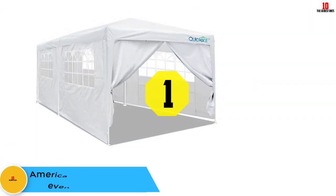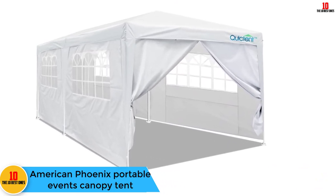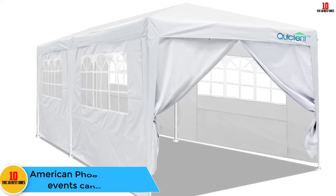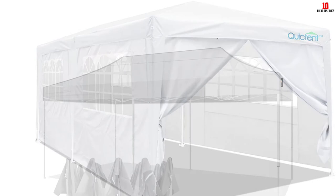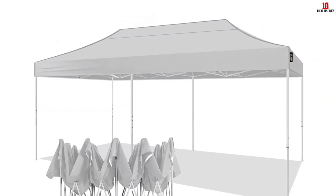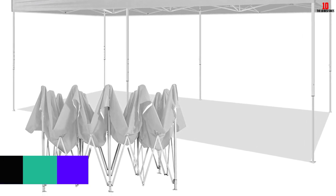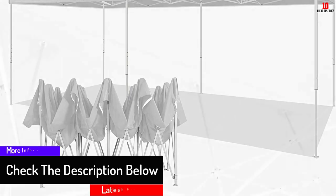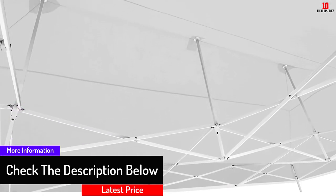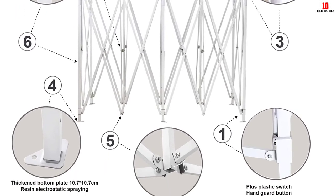And finally, at number 1, we have the American Phoenix portable events canopy tent. If you are seeking a quality polyethylene canopy party tent that can be assembled super fast, choose the American Phoenix portable events canopy tent. It comes in the following dimensions: 10 feet by 10 feet, 10 feet by 15 feet, and 10 feet by 20 feet, making it very voluminous and capable of accommodating many people. When assembling this party tent, it is important to include an appropriate anchoring system to help limit damages during bad weather events.